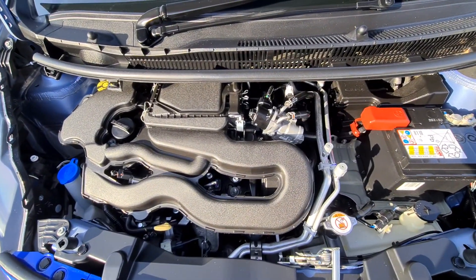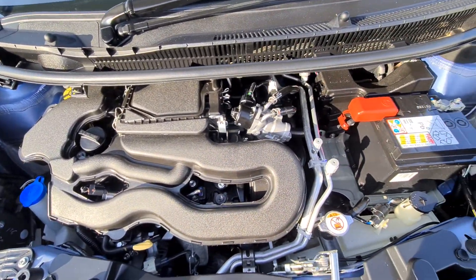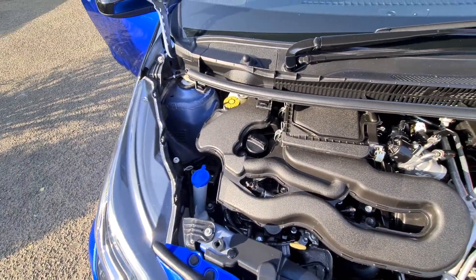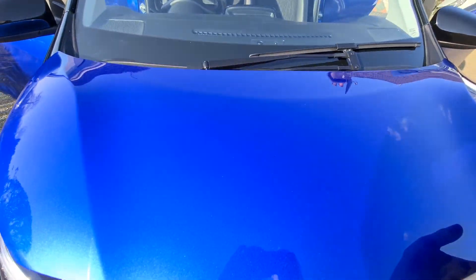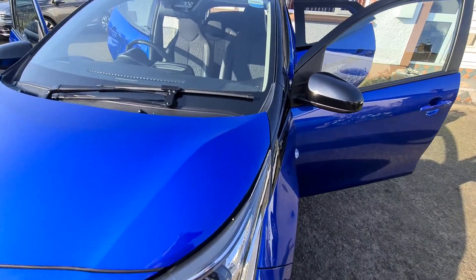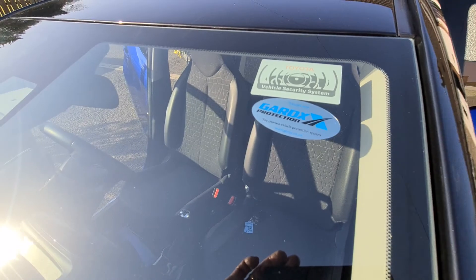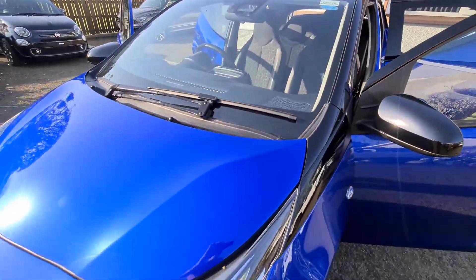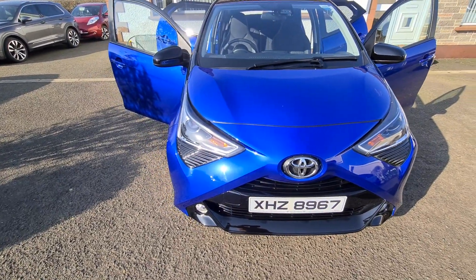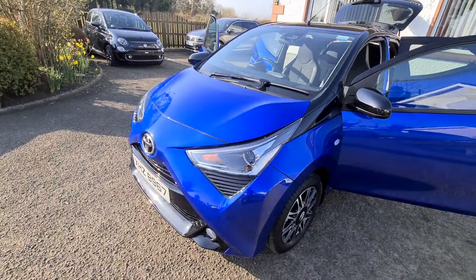70 brake horsepower, petrol 1.0 litre engine, 5-speed manual gearbox. The car has also benefited from Gardex paint protection, so there's not a mark on this car inside or out. It's as new as you would expect with only 410 miles covered.